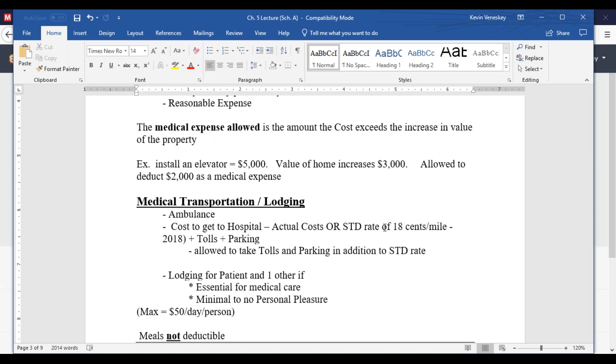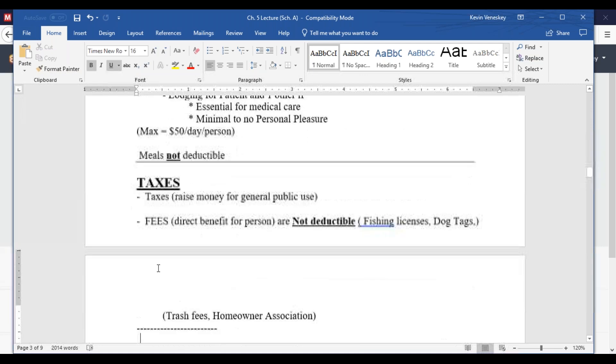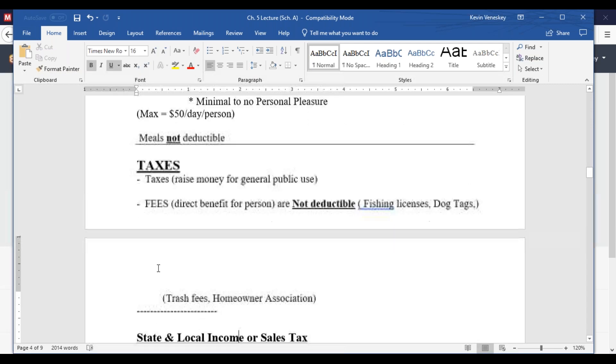You're allowed to deduct transportation to and from the hospital or doctor visits, including lodging. The standard mileage rate is $0.18 per mile for 2018, and you can add tolls and parking on top. Lodging is deductible up to $50 per person per day for up to two people — the patient and a companion — for a maximum of $100 per day. Meals are not allowed since you'd have to eat anyway.